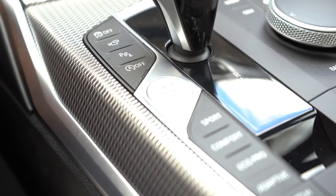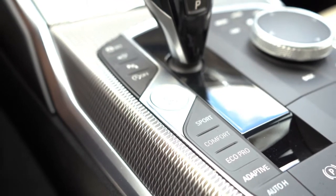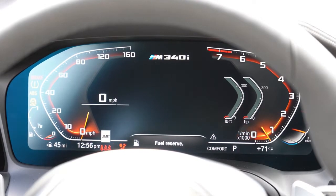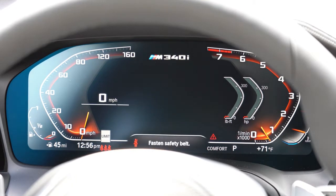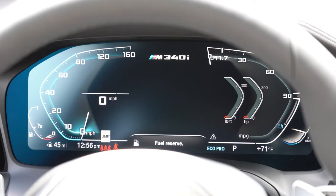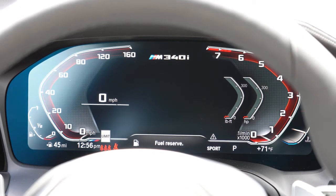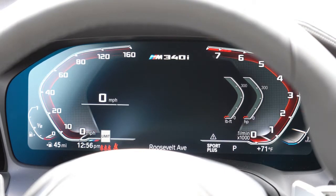It's all keyless access, so I simply put my phone on the brake, leave the key in my pocket, and press the engine start button located just to the left of the shifter. Once started, you're greeted by a 12.3-inch digital gauge cluster — speedometer on the left with a digital readout within it, tachometer on the right, and a navigation display in the center. It's all customizable including by drive mode: Eco Pro gives a bluish hue, Comfort is more basic, and Sport/Sport Plus go to a red hue.